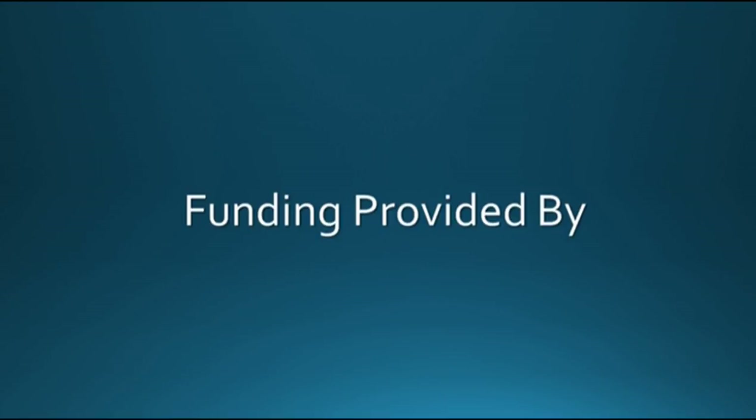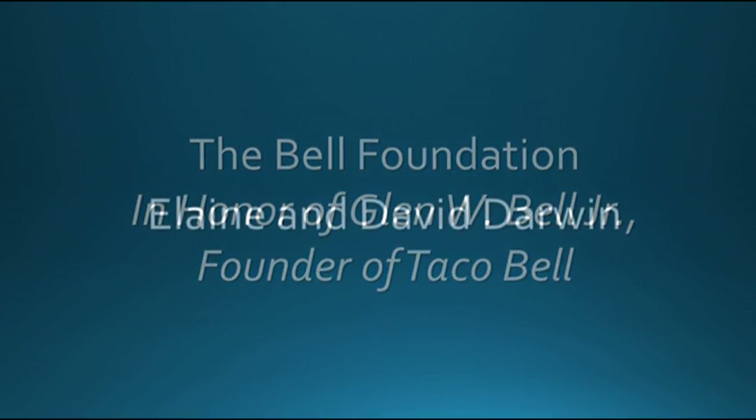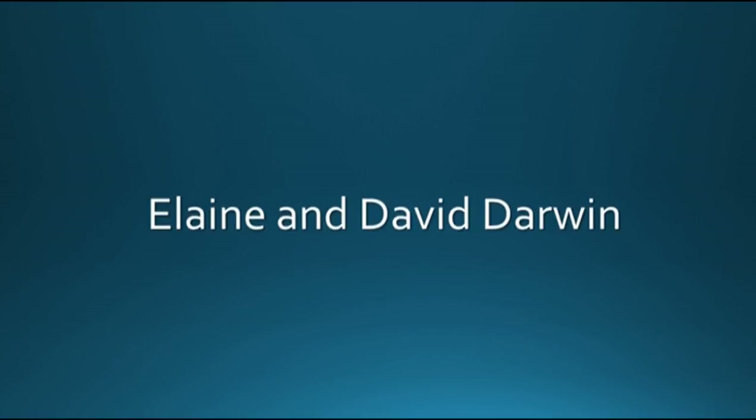I am Dr. D. Silver. Good night and good health. This series of programs has been funded by the generosity of the Bell Foundation in honor of Glenn W. Bell Jr., founder of Taco Bell, and by Elaine and David Darwin.